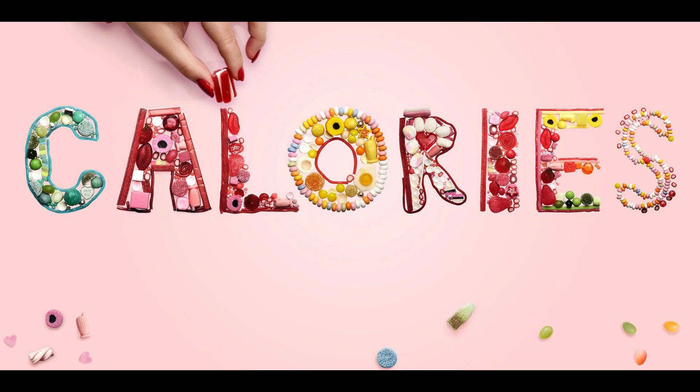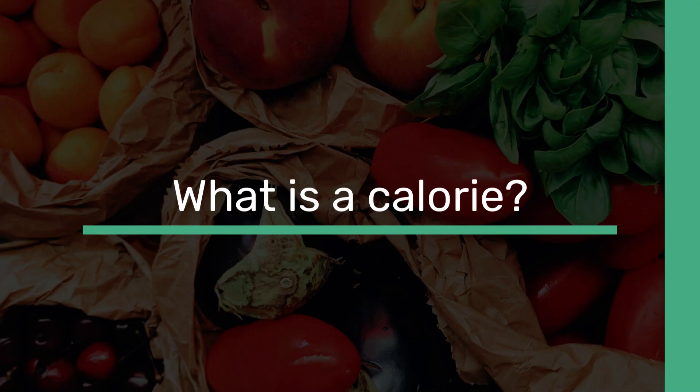Hello friends, welcome to my channel. In this video we are going to learn something about calories. What is a calorie? The amount of energy in an item of food or drink is measured in calories. When we eat and drink more calories than we use up, our bodies store the excess as body fat.